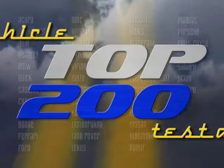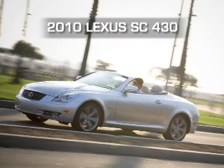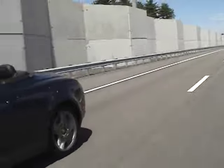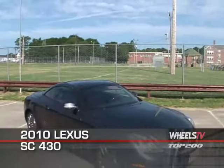You're watching a Wheels TV Top 200 Video Test Drive on the 2010 Lexus SC430. Lexus created the perfect choice for the driver who enjoys the fun of open-top driving and the security and weather protection of a coupe.